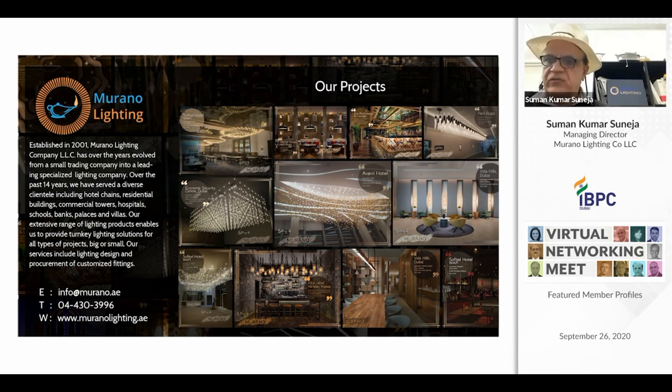All that is required is to light up your spaces, and we give you the full solution for how to do that. Along with lighting up, keep laughing, keep smiling, be cheerful, and be healthy. You can contact us at info@murano.ae, telephone 4303-996, or on our website. Thank you to IBPC and thank you all members for listening. Keep smiling, keep laughing.